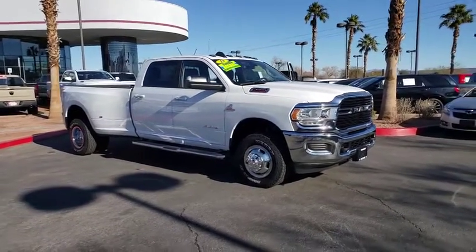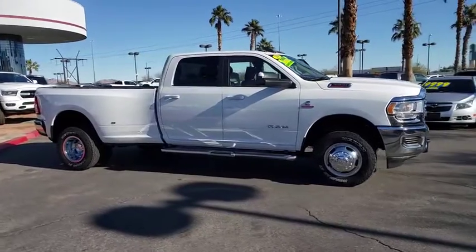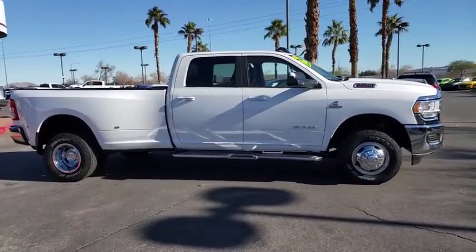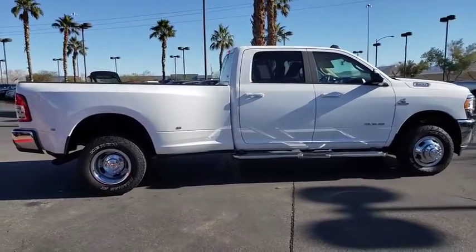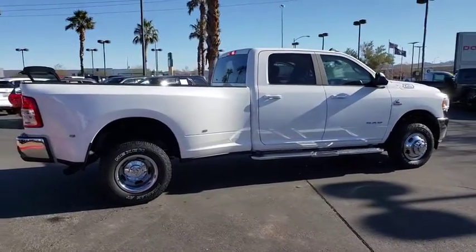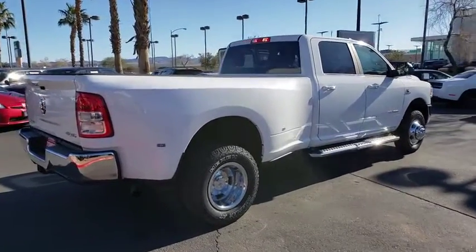We are pleased to show you the 2019 Ram 3500. Ram 3500 is a solid option for truck buyers in need of hauling capacity and serious towing. With names like Hemi and Cummins under the hood, there's plenty of muscle to back it up. This vehicle has less than 15,000 miles.